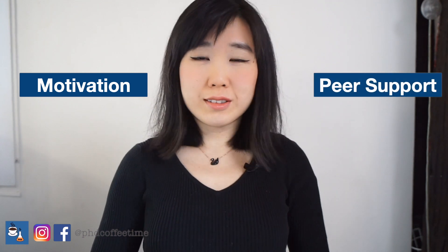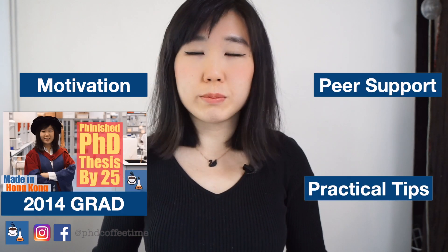Welcome back to PhD Coffee Time. This is the online community for PhD students to get motivation, peer support, and practical tips during your PhD.